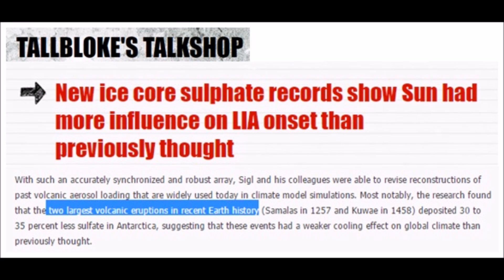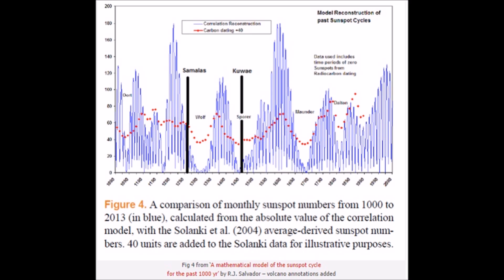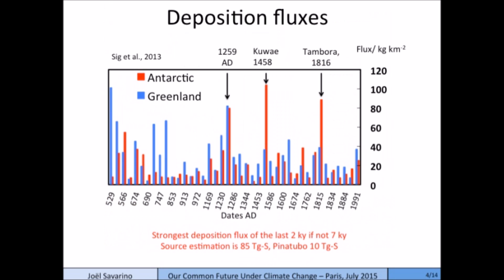The two largest volcanic eruptions in Earth's recent history — 1257 and 1458. Charting these out, you're going to see they're right at the near bottom or bottom of a grand solar minimum: the Wolf minimum, the Sporer minimum. What's interesting is the deposition of ash during those two huge eruptions was in Antarctica. And Tambora — the year without a summer — more ash went down south in the southern hemisphere than ended up in the northern hemisphere, which really cooled northern hemisphere temperatures.